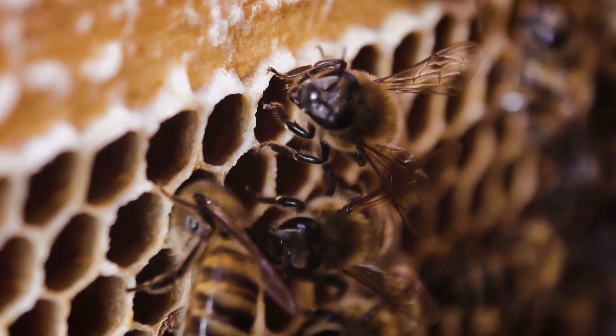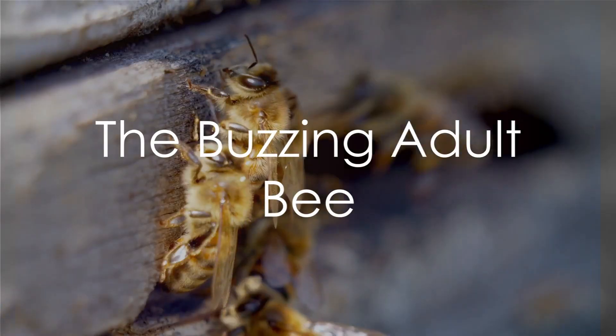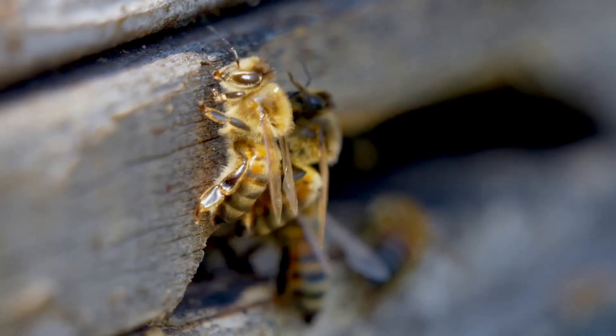Inside the cocoon, they change into fully formed bees, complete with wings, legs and other body parts. And voila, we have our buzzing adult bee. The life cycle of a bee is a fascinating journey that takes us from an almost invisible egg to a full-grown buzzing bee.